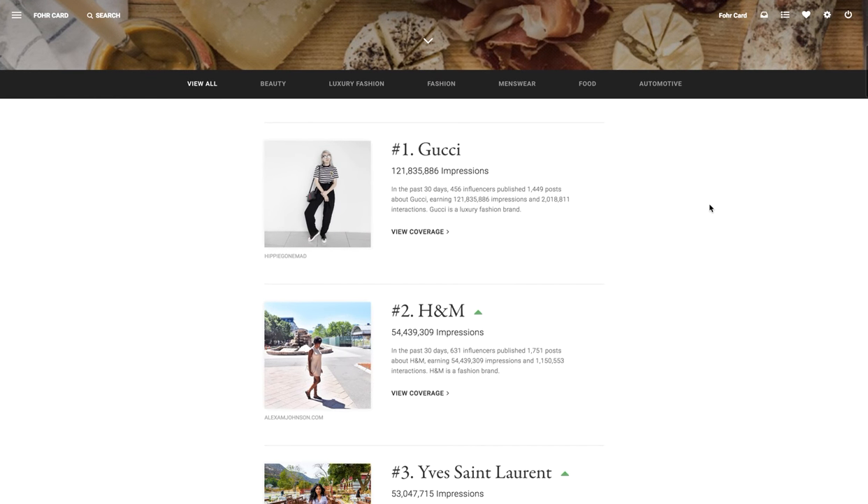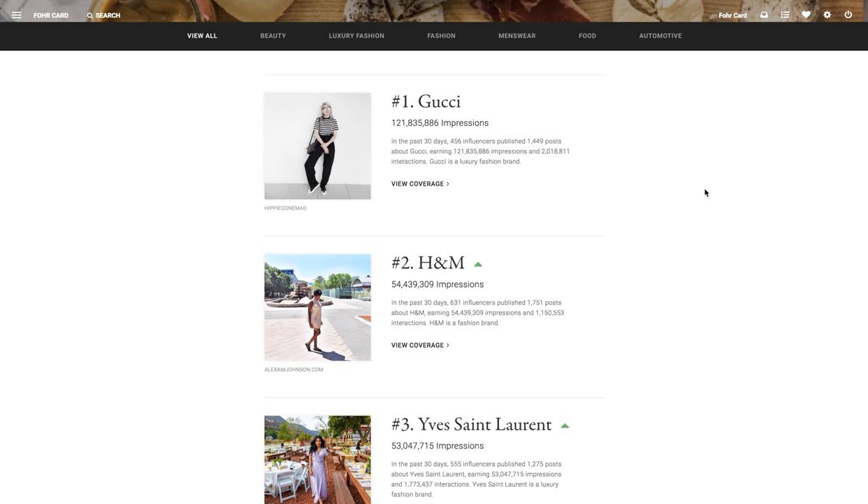This is the global leaderboard and as you can see up top they are broken down into subcategories. We have beauty, luxury, fashion, menswear, food, and automotive.